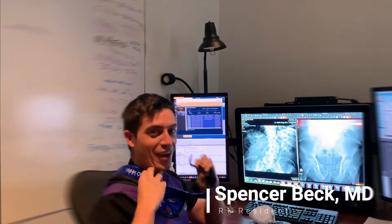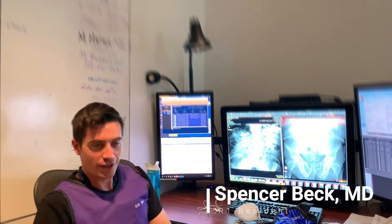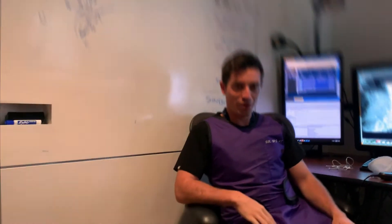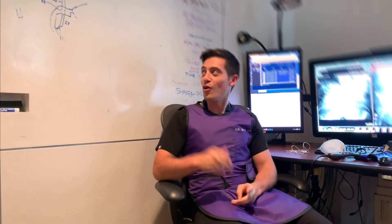Spencer is one of our first-year residents, by way of Hartford, Connecticut. How's the rotation been going? Going really well so far. I've been with Dr. Burrell most of the time — he's a fantastic teacher. Lots of stories, he draws a lot of pictures and tells a lot of stories. It's been really fun.